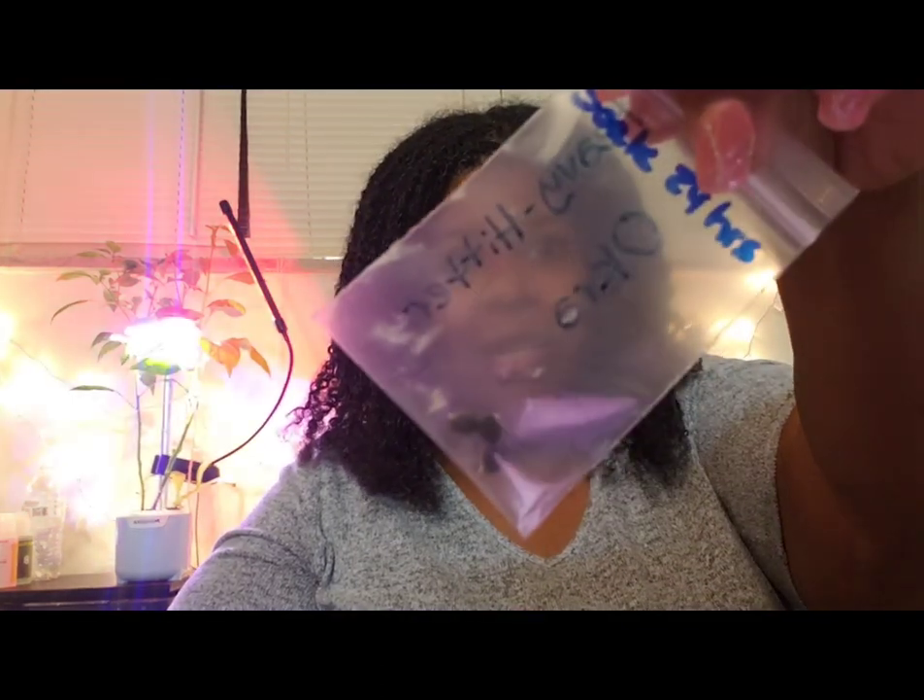So let's get right into it. I'm going to be growing some okra — these are Heavy Hitter okra seeds. I'm also going to be growing this Hill Country Red okra.